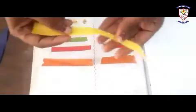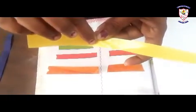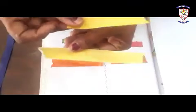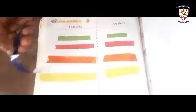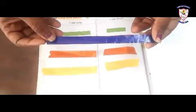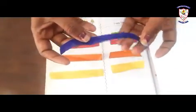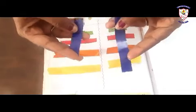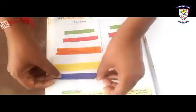Next color — yellow, my favorite! Cut it into unequal parts. You have to stick the short strip here and the long strip here. Next color — blue, the boys' favorite! We also cut it into unequal parts: one is short and one is long. Stick the short part on this line and the long part here.